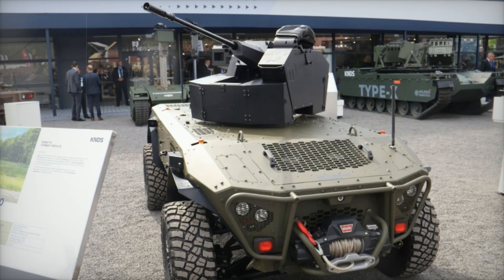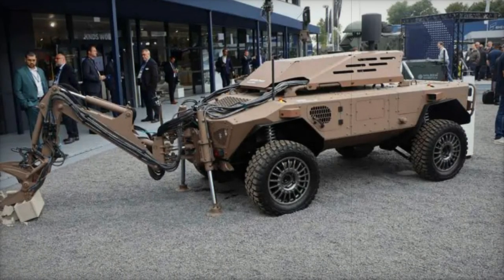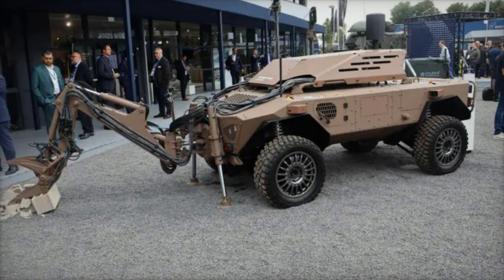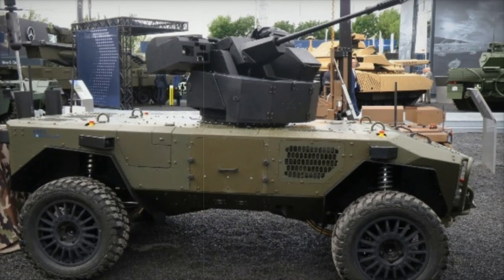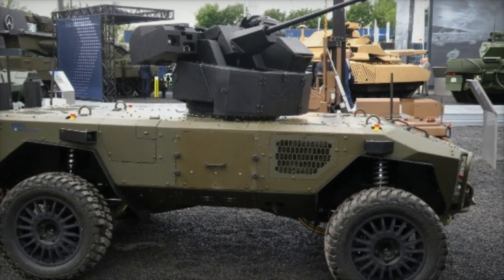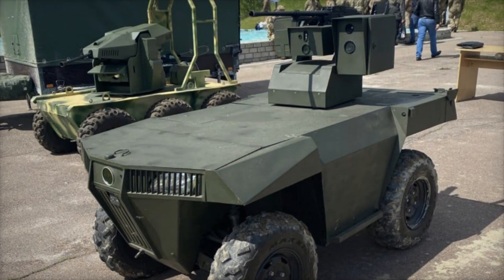The ARX-30 is capable of firing various munitions, including high-explosive incendiary (HEI), armor-piercing rounds, and airburst ammunition, all utilizing NATO-standard 30mm ammunition. With a range exceeding 2km, this weapon system provides a versatile tool for ground units to neutralize threats from a safe distance, thereby minimizing risks to human soldiers.